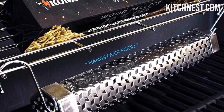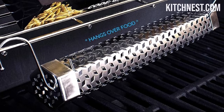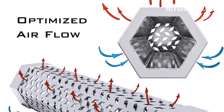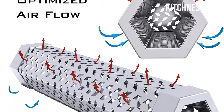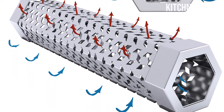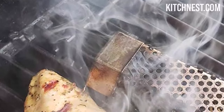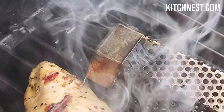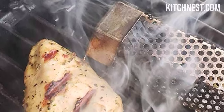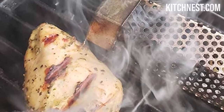The Kona Pellet Smoker Tube is all about efficiency, ensuring that you can enjoy the level of smokiness you desire without any unnecessary hassle. Cleaning up after a satisfying barbecue session is easy — simply shake out any old ash, refill the tube with fresh pellets, and you're good to go for your next culinary adventure. Crafted from heavy-duty 304 stainless steel, this durable material ensures the longevity of your smoker tube.